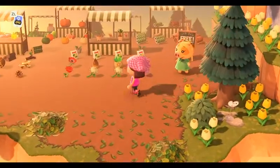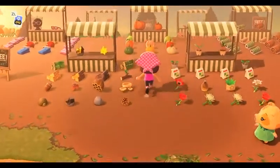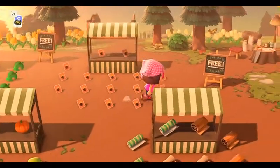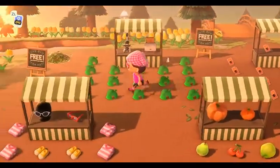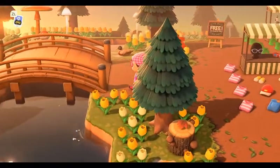This island happens to be a giving island. All of this is here in stalls and they're giving it away for free. So there's DIYs, all that kind of stuff. If you wanted to get in touch with the creator of this island, please message me, and hopefully I can get with you guys so you can get some of this free stuff that they have set out.